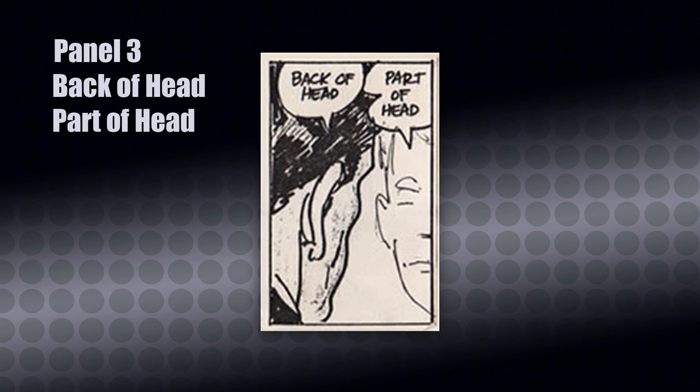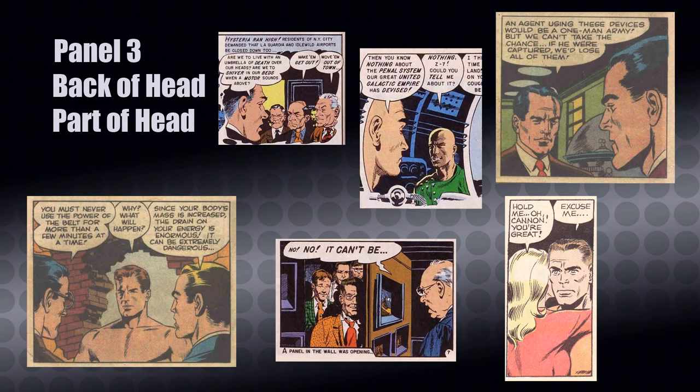Next we have Back of Head, Part of Head, and it's hard to find a Wood page without this panel. Wood uses this technique for a number of things. First, by following the back-of-head character's line of sight, Wood puts emphasis on what's in the background — whether it's another character, a landscape, or an object. Second, Wood uses this as a way to handle a conversation between characters. Having characters face each other is a more natural way of showing a conversation — and if you notice, this is a reversal of the all faces east panel: before, the emphasis was on the character in the foreground; this time Wood flips it and the emphasis is placed on the character in the background.